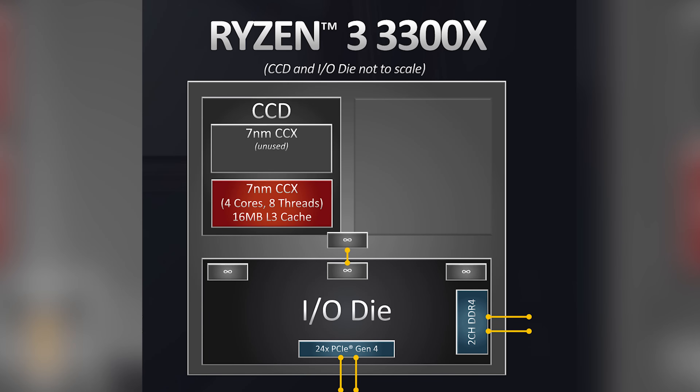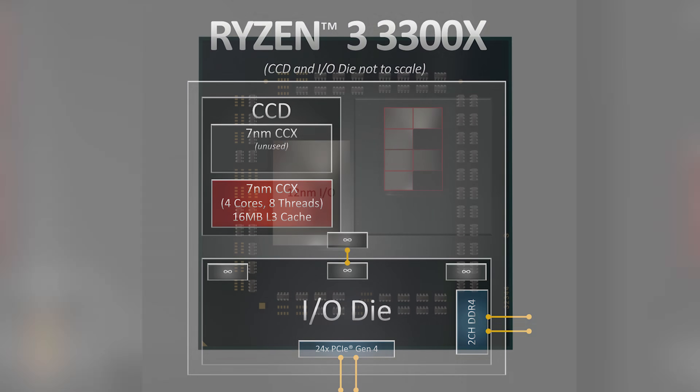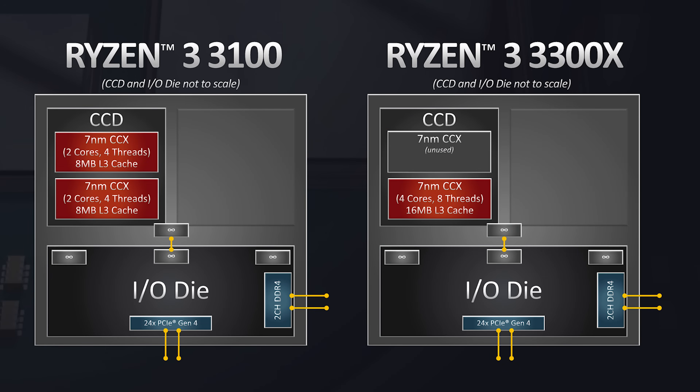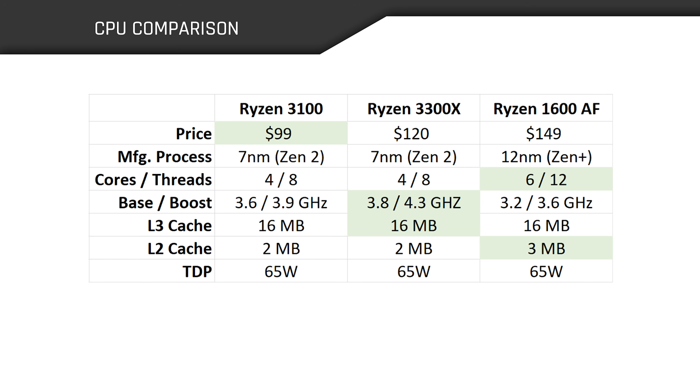The 3300X has a trick up its sleeve: it may have fewer cores, but the four cores it does have share the same CCX for a 4-plus-0 design. Meanwhile, the 1600 AF implements a 3-plus-3 design, and the 3100 sports a similar 2-plus-2 design. The 3300X also has a unified L3 cache with all 16 megabytes on the same CCX as its cores, resulting in lower latency and better performance. All chips share a 65-watt TDP and include a Wraith Stealth cooler.